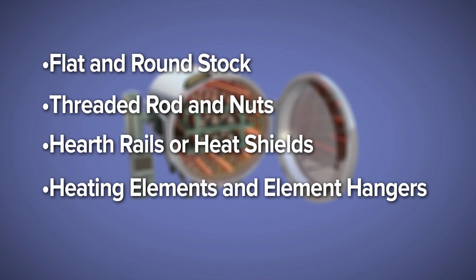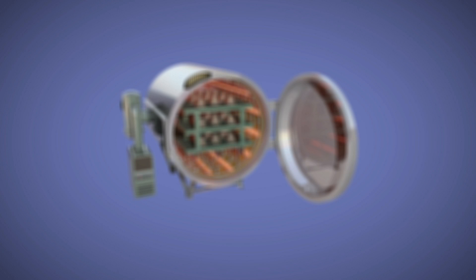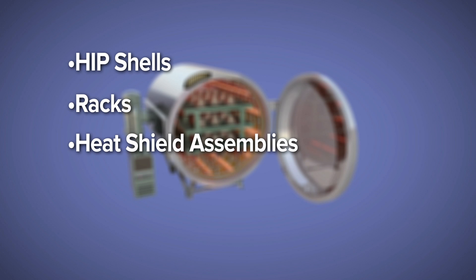Elmet's capabilities extend to even more advanced furnace assemblies, including formed products like heating elements and element hangers, hip shells, racks, heat shield assemblies, and more.